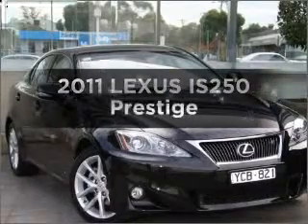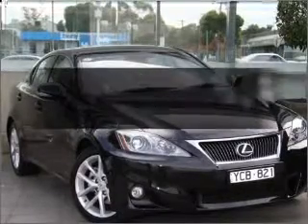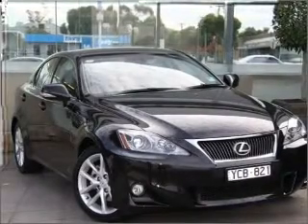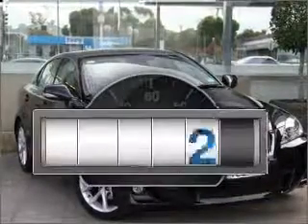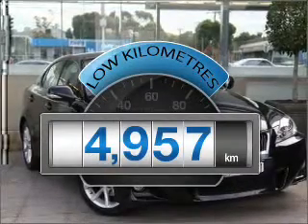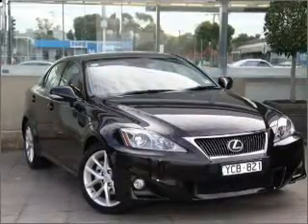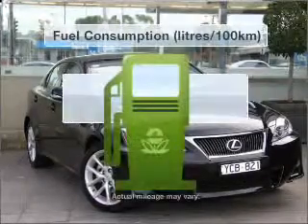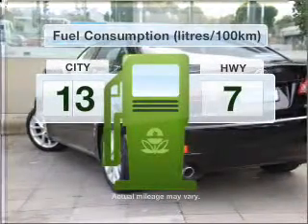Imagine yourself in this 2011 Lexus IS250. Experience the comfort of driving this well-presented vehicle. Get more for your money with a car that features dependability and low kilometres, that responds smoothly to its automatic transmission. Optimise your fuel economy with this vehicle.